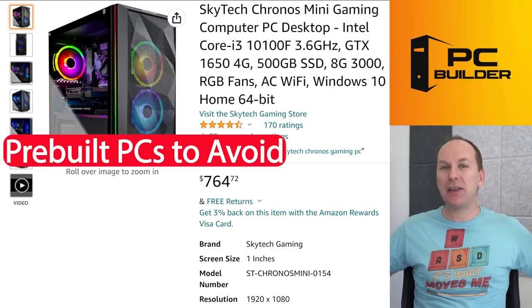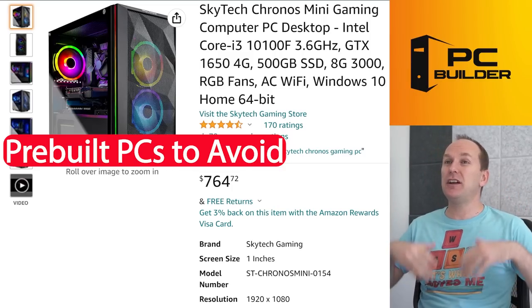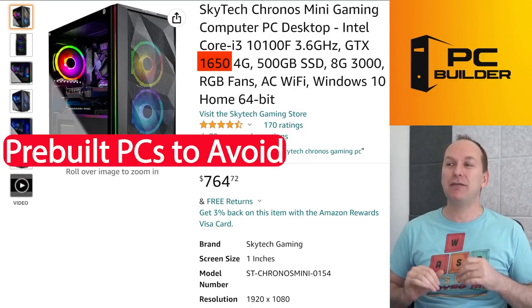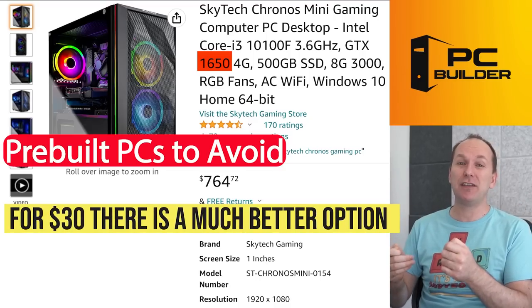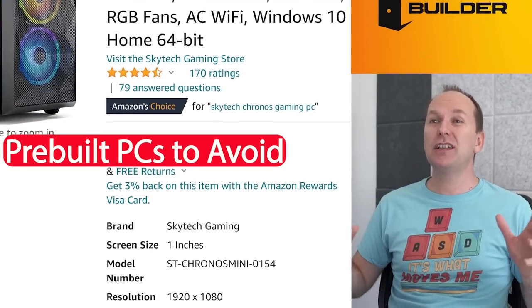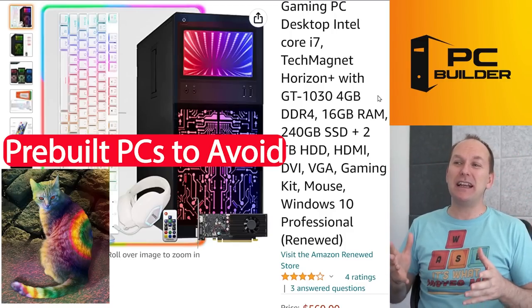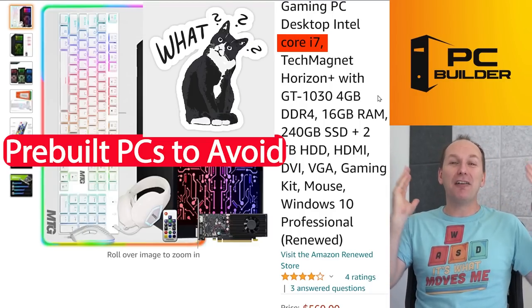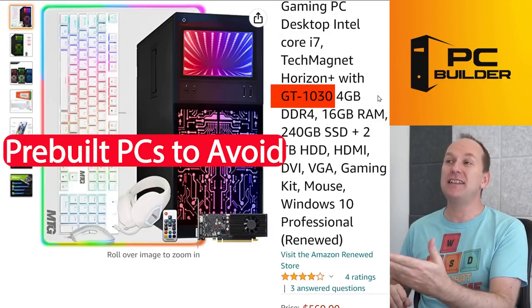Let's jump into a couple of PCs you absolutely want to avoid — this will show you that even good brands put together bad part lists, so pay close attention. For instance, the Skytech Chronos Mini on the surface looks pretty good — good case, good airflow — but the problem is the graphics card: they're using a GTX 1650 non-Super. For about $30 more, you can get the same specs with the 1650 Super, which has so much more gaming performance it's kind of crazy. Good brands still sometimes put together off part specs.